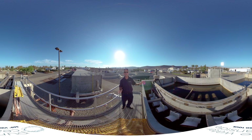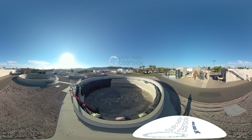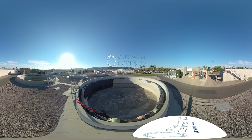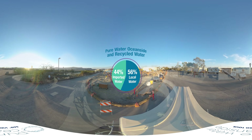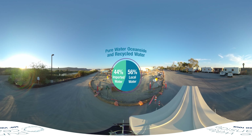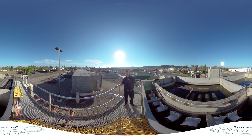Behind me you can see all the construction for the Pure Water Oceanside project — a vast amount of construction underway. When we have both the Pure Water Oceanside project and our reclaim system operating together, we'll have 50% water self-sufficiency in the city of Oceanside. Thank you so much for joining me on this journey today out here at the San Luis Rey Water Reclamation Facility, and we hope to see you in person real soon!